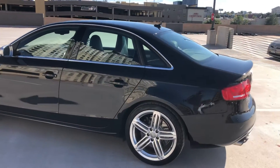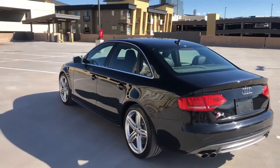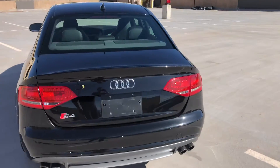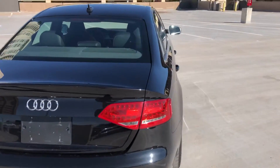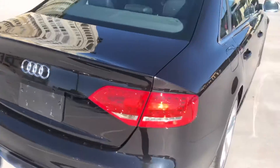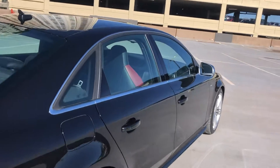It's absolutely gorgeous — no dents that I can see, no scratches really. It's a black metallic paint job. This thing is almost flawless; there's a couple little marks right down here, barely even stand out, but you can see the body is super straight.